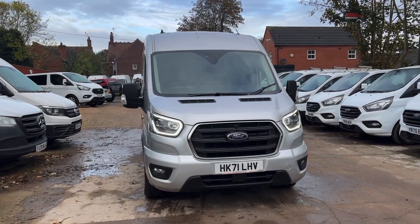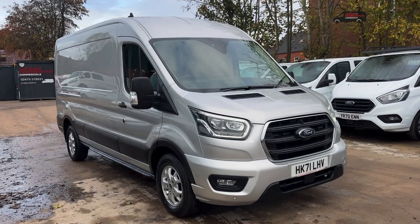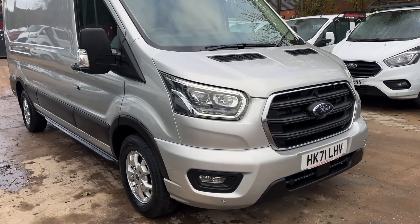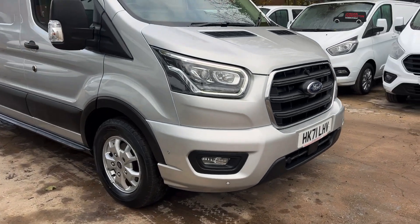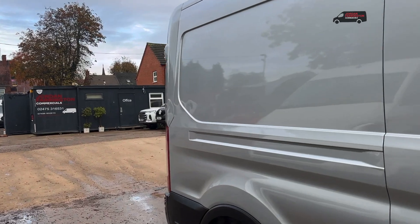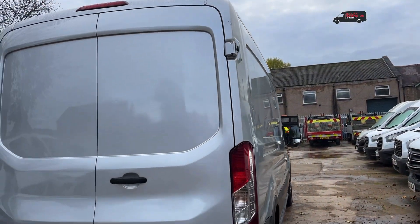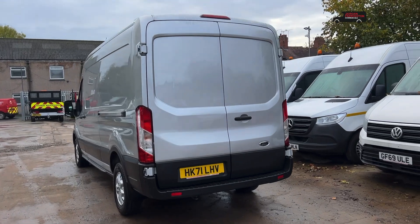Hello from Jordan Frampton Commercials. Here we have a Ford Transit 350, an L3 H2, direct from lease with just over 80,000 miles. This is a limited spec, featuring xenon lights and fogs. It's got 360 sensors — front, rear, and around the sides. Finished in Moondust Silver with alloys, and being a 71 reg it's Euro 6, so you can go into clean air zones free of charge.